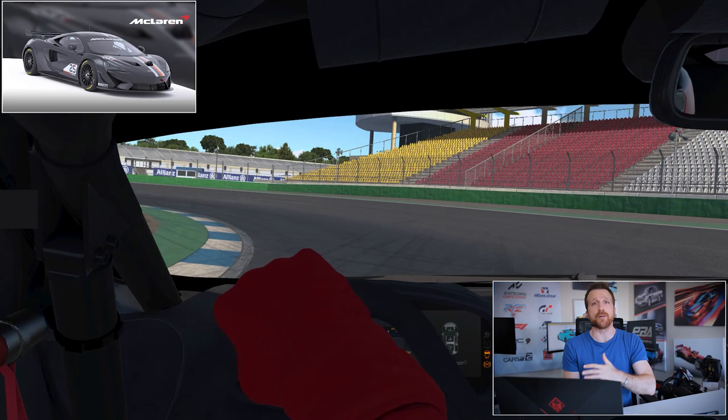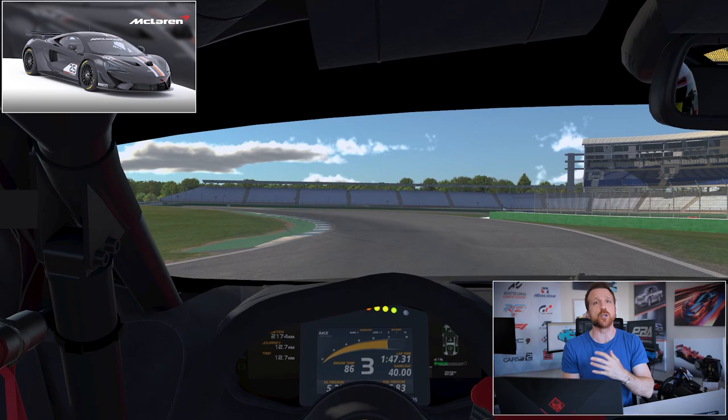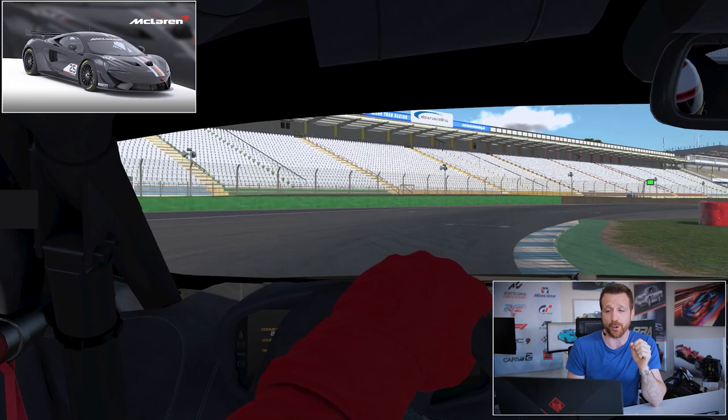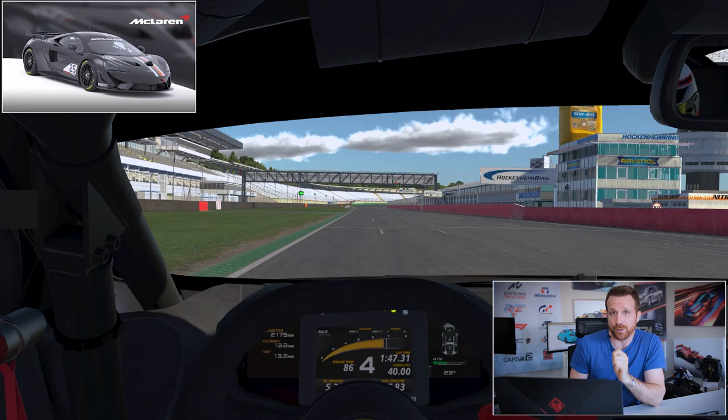But once I did manage to turn it those very few times, the front was very balanced and you can actually throw the car around. The car is lively, it wants to go, it's kind of skidding around and doesn't lose a lot of speed. It's pretty much a dancing queen on the track, but it's one of those cars you really have to understand how to drive to utilize it and get the most out of it.